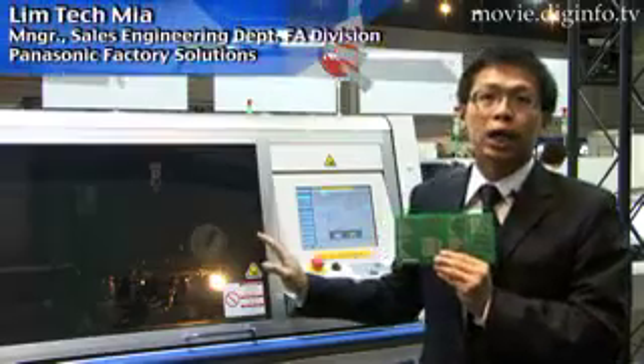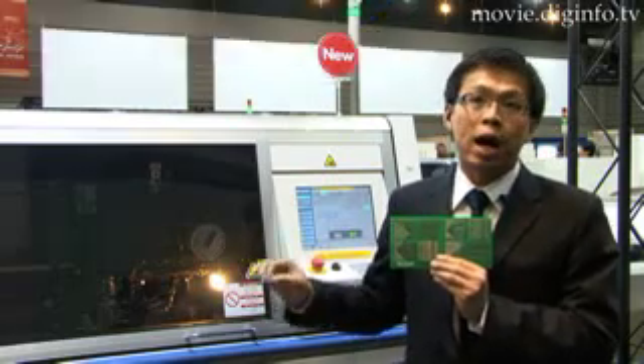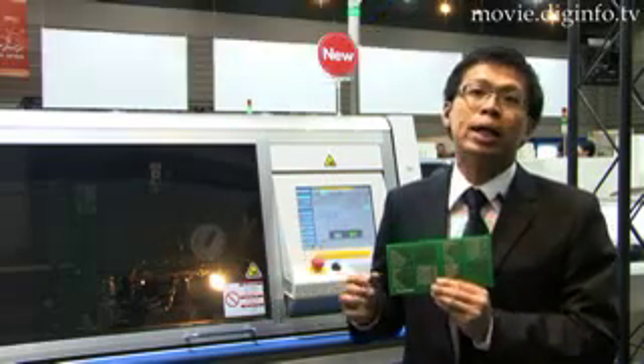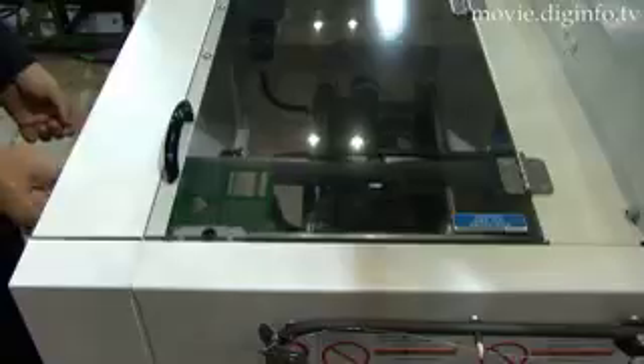This machine's speed is currently running at 0.08 seconds per insertion. It is by far the fastest jumper wire insertion machine in the world. With the increased insertion speed and a fast transfer speed of 2 seconds per board, Panasonic is aiming to increase production quantity in a shorter time.